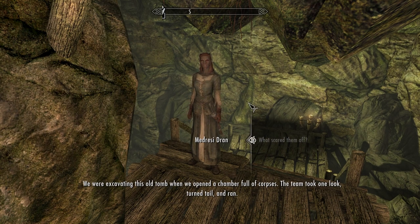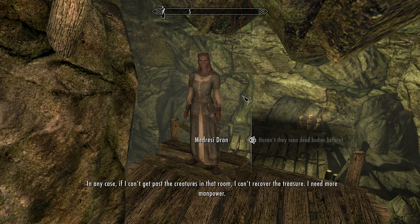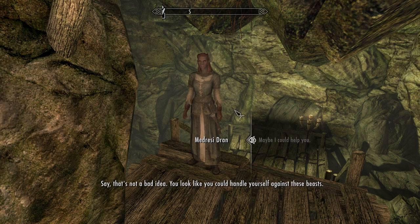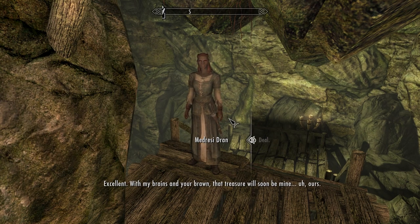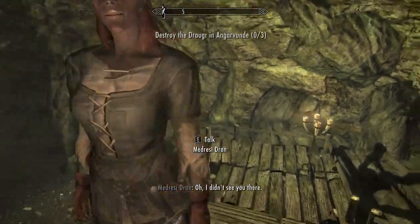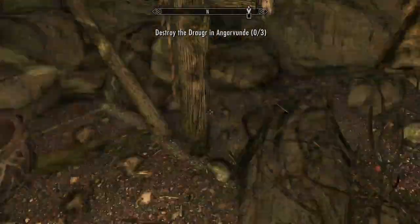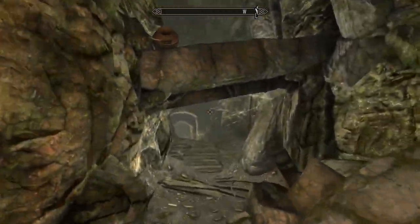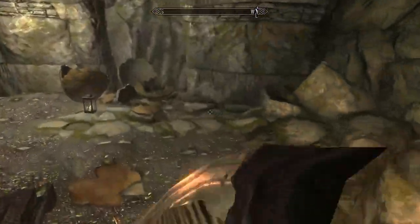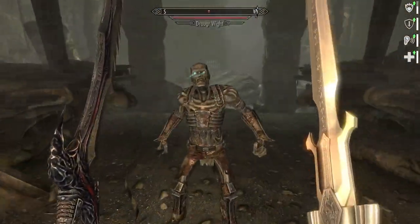She says she's on the verge of incredible wealth but her cowardly workforce ran at the first sign of danger. They were excavating when a Draugr opened a chamber full of corpses. I tell her I can handle it. She offers to split the treasure — deal. The task is to destroy three Draugr. Three Draugr? That's nothing — even if they were all Death Lords, that's pretty manageable.